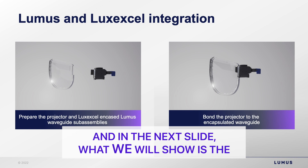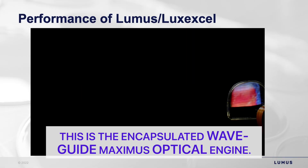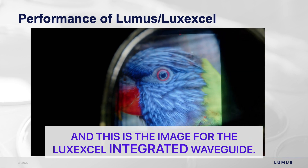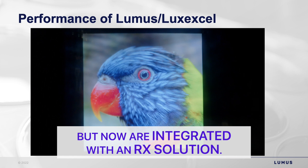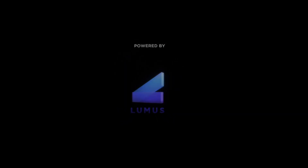In the next slide we show a small clip taken in the lab. This is the encapsulated waveguide — the Maximus optical engine — and this is the image from the LuxExcel integrated waveguide. We're retaining all the good characteristics of the Maximus, but now integrated with an RX solution. And this is the main thing.